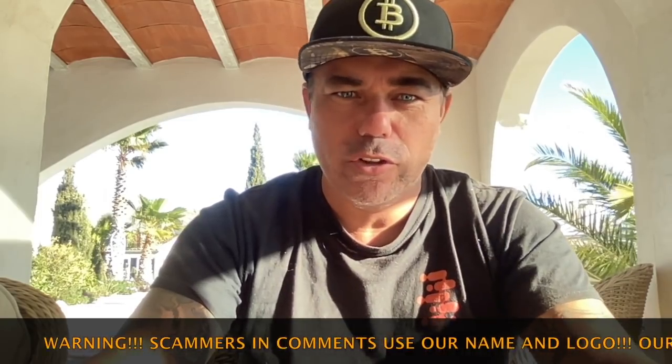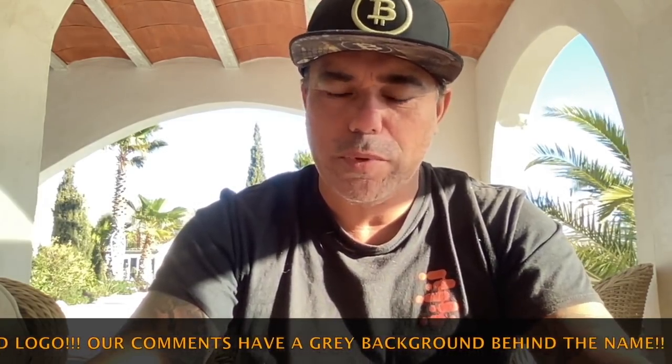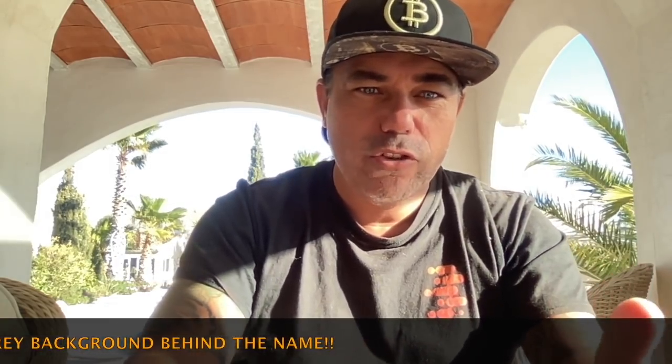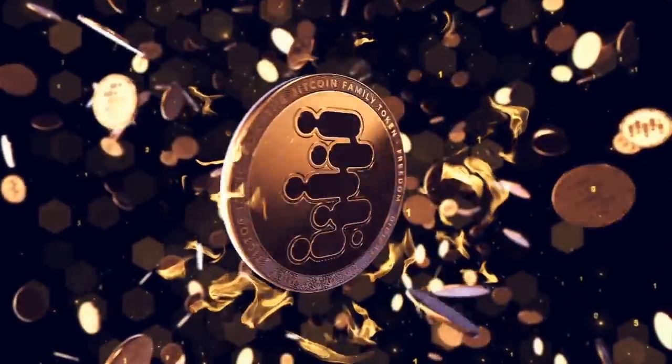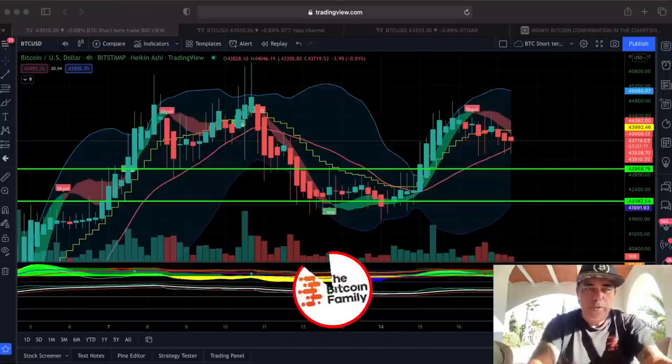Good morning, good afternoon, good evening, wherever you are in this beautiful world. Welcome to the Bitcoin Family YouTube channel. For newcomers, my name is Diddy. Today, a cool short update about Bitcoin and the price. I have three amazing charts that you need to see. Later today maybe also a video about the news, but I want to keep this one to TA. Let's jump into the charts.